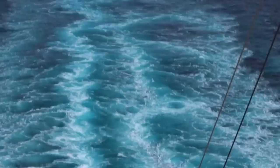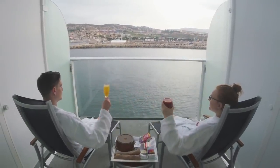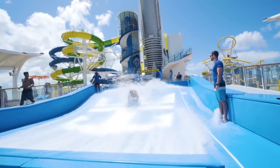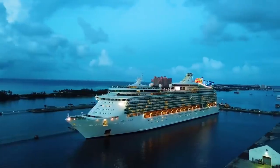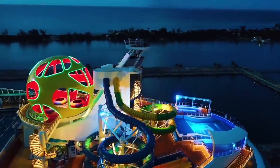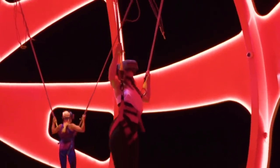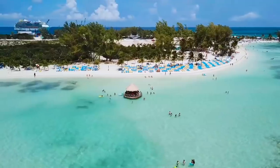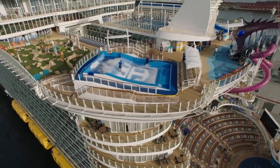Hey everyone, it's Matt from RoyalCaribbeanBlog.com. And no matter how seasoned a cruise passenger you are, there are definitely a few things going on behind the scenes that you just don't know about. Royal Caribbean is a major cruise line with so many cruise ships, and any company that has been in operation for over 50 years certainly has its own share of tricks and little-known facts. So I thought it would be fun today to look at some truly fun facts about Royal Caribbean.